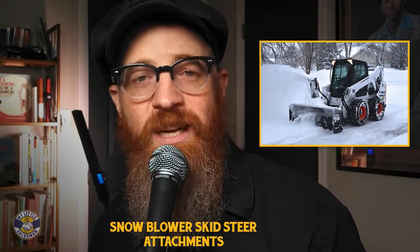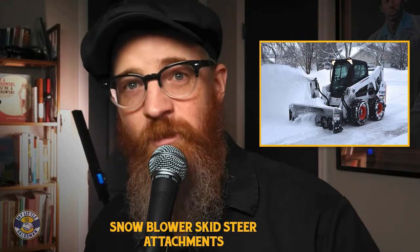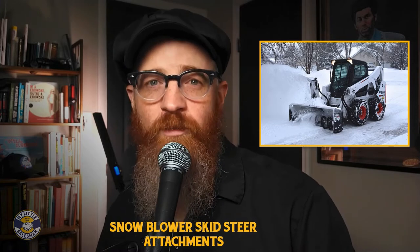Snowblower attachments are also not limited by skid steer traction, snow firmness, snow depth, or surface style, making them immensely useful tools for snow removal.